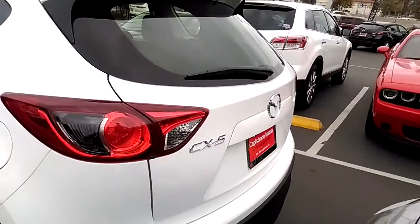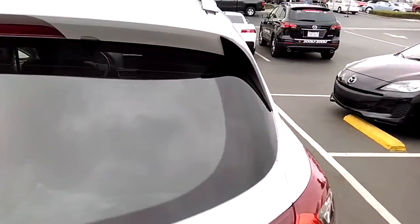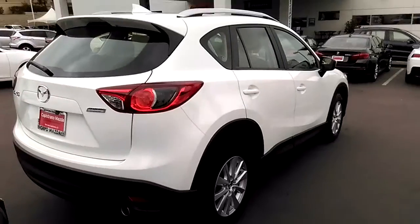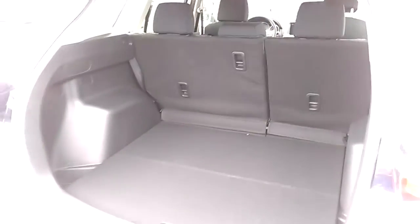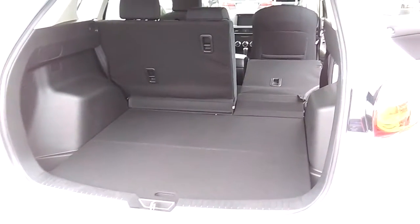We have it in different colors as well. It's a really beautiful car — really stylish, really safe, and fun to drive. You have a really large boot and the seats fold down, providing you with additional space.